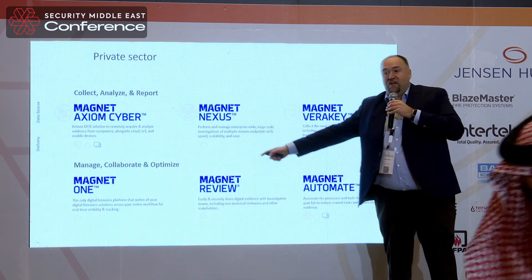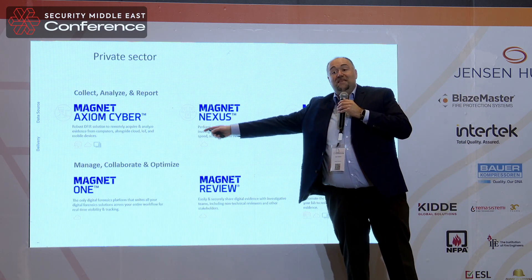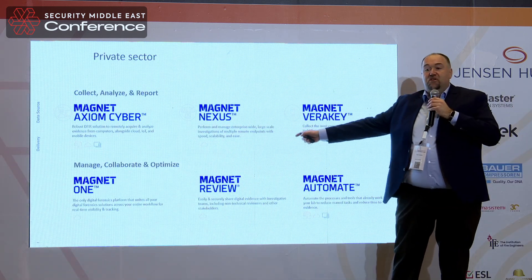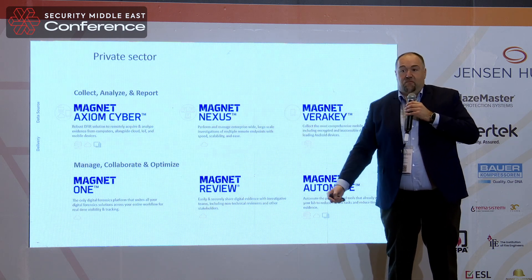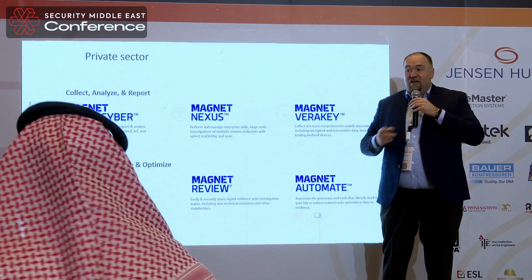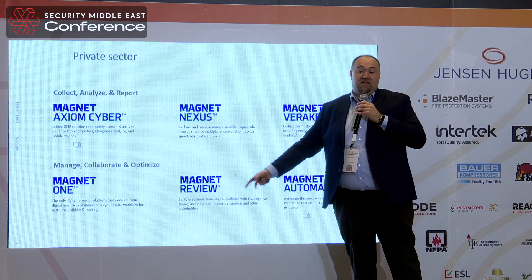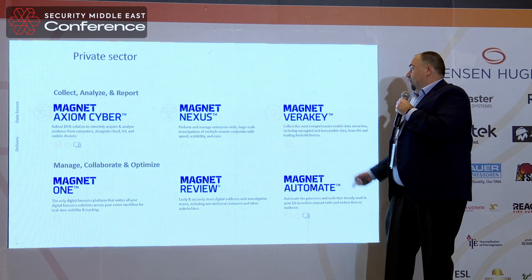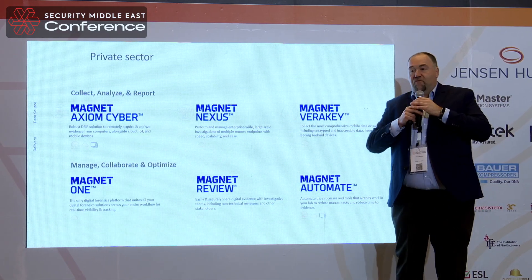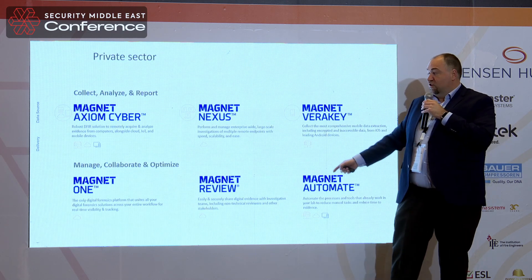We have a product line that can help with this type of investigation. We have Axiom Cyber, which helps you deep dive into the data sets. We have Magnet Nexus, which helps you triage endpoints — you can ask whether an endpoint is affected by malware or ransomware, or whether data that shouldn't be there has appeared, like someone sharing documents. Then we have Magnet 1, which is a large platform where you can manage your whole department and your whole data sets.